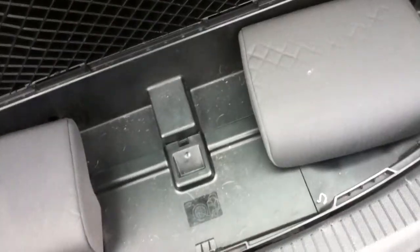Seats six and seven are present with headrests. There are just a few more slight small scratches on the rear bumper.